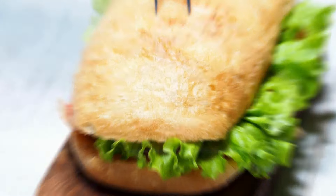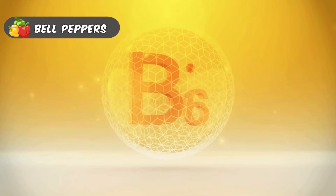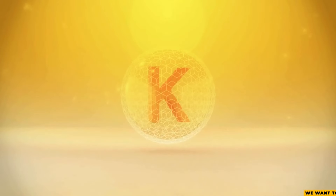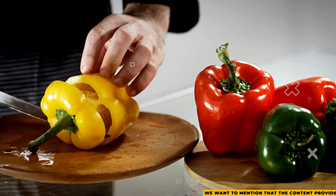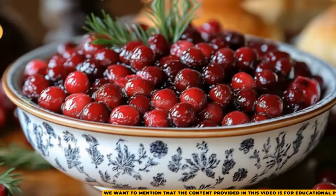Bell peppers, like cabbage, are full of nutrients and low in potassium. They provide vitamins B6, B9, C, and K, as well as fiber and antioxidants. You can slice them to enjoy with dips or roast them and add them to your meals.